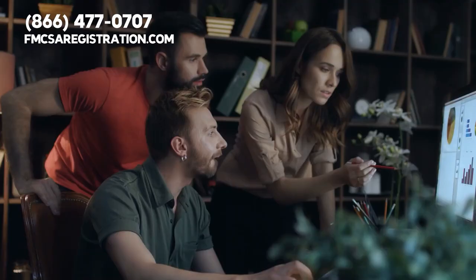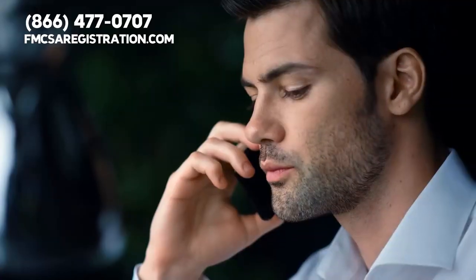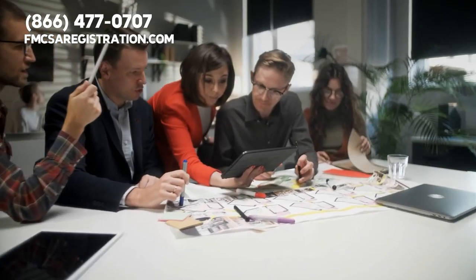If you need any DOT registration in California or any other state, the experts at fmcsaregistration.com are standing by to assist you. Our third-party organization can even supply you with a new number in less than an hour. To get started, please give us a call at 866-477-0707.